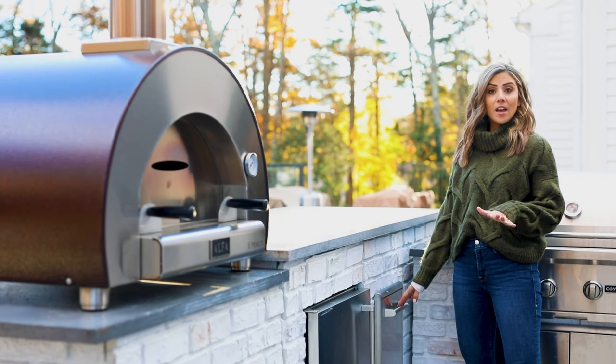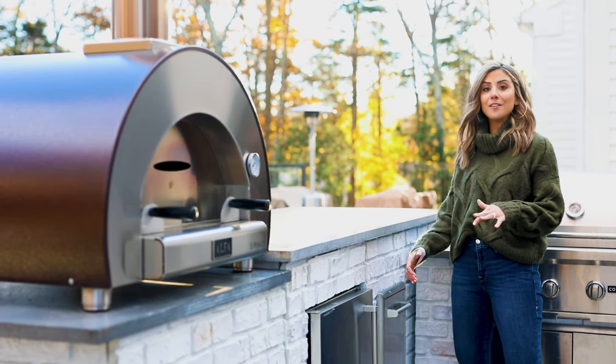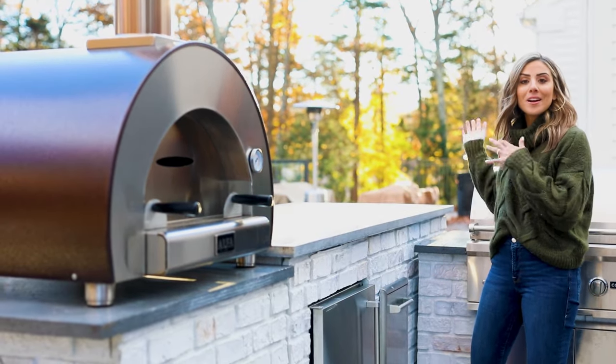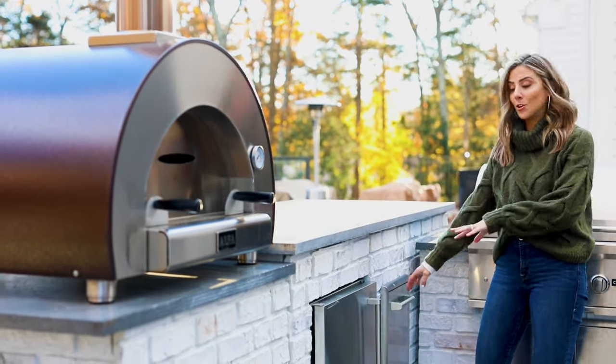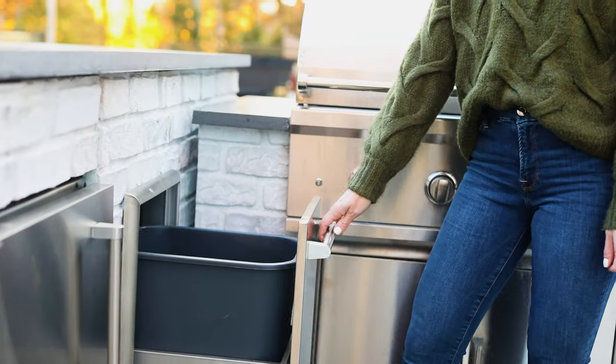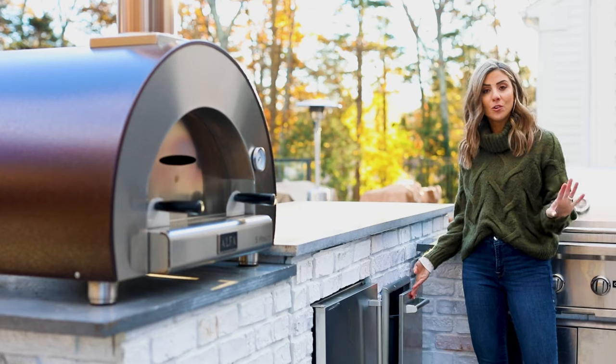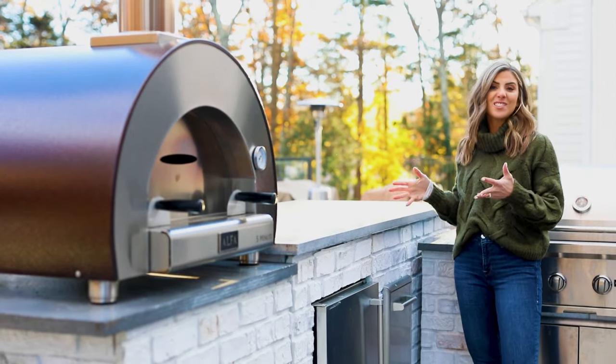Having a trash can was a priority, especially with three small children and a family who loves to cook. I love not having to go in and out of our kitchen inside — everything can just go right in here. Super easy to add a bag and empty it when needed. Great that you don't have to go inside and can still enjoy the fun out here.